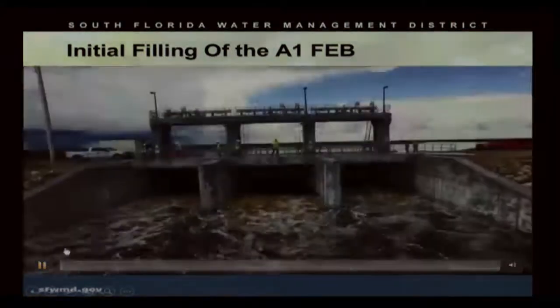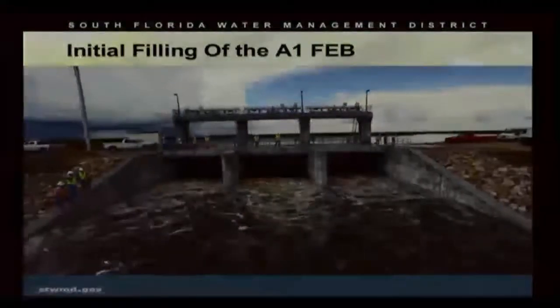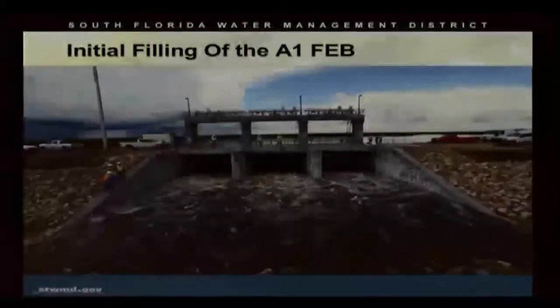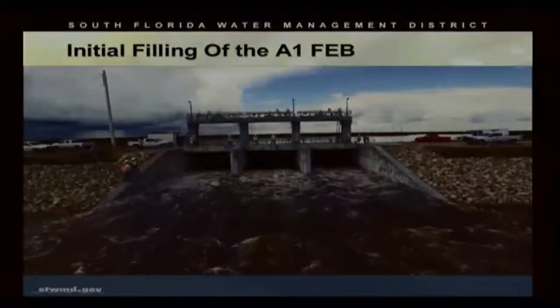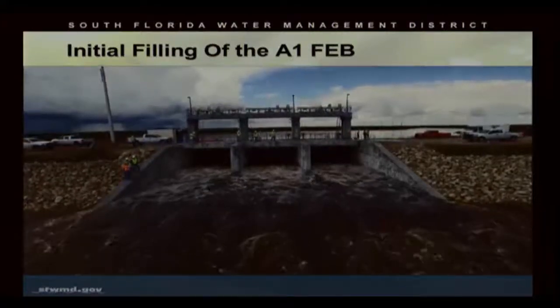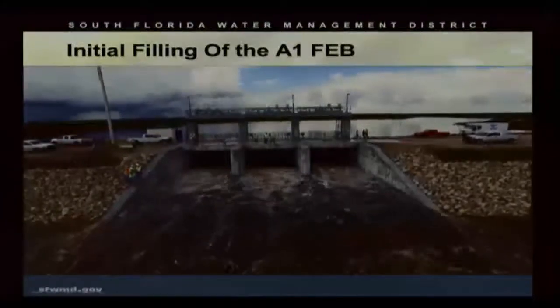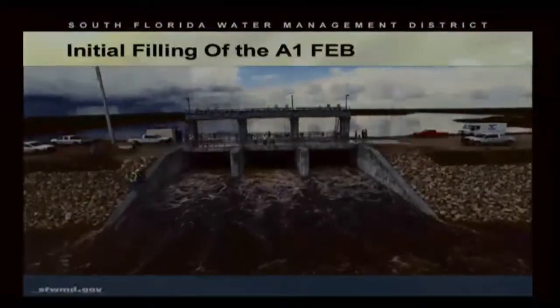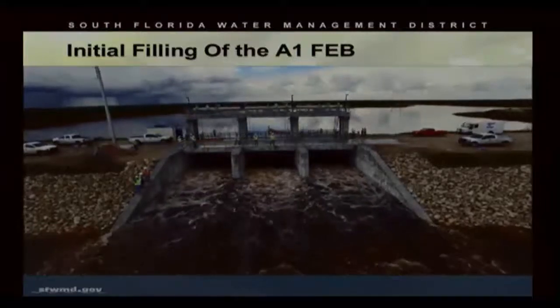We started the initial filling of the basin mid-August and continue to put water in the basin. This is a shot of the initial opening of the gates — the inflow structure on the west side receiving water from the Miami Canal and the 372 pump station, driving water through the new structure into the 700-foot wide inflow channel, pushing the water north into the basin.